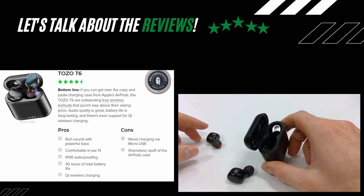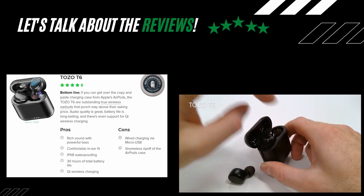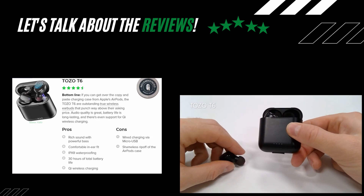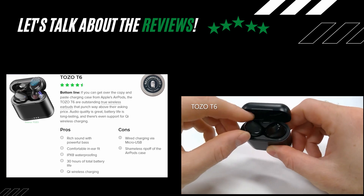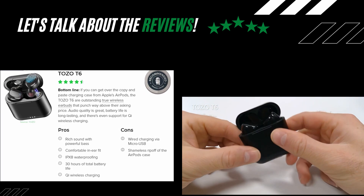On Android Central, the T6 received a review score of 4.5 out of 5 stars, with the verdict: "If you can get over the copy-and-paste charging case from Apple's AirPods, the TOZO T6 are outstanding true wireless earbuds that punch way above their asking price. Audio quality is great, battery life is long lasting, and there's even support for Qi wireless charging."